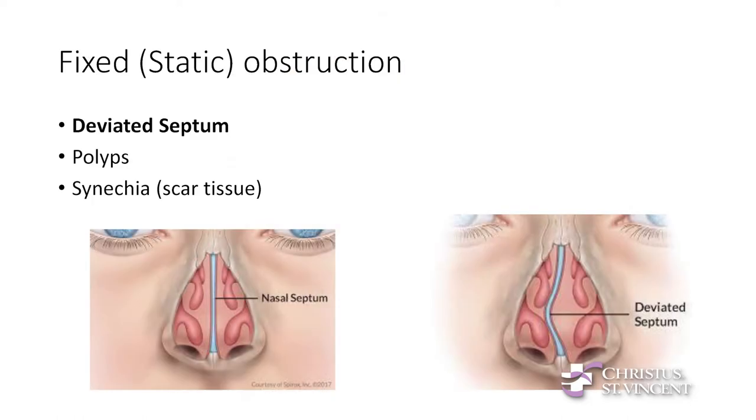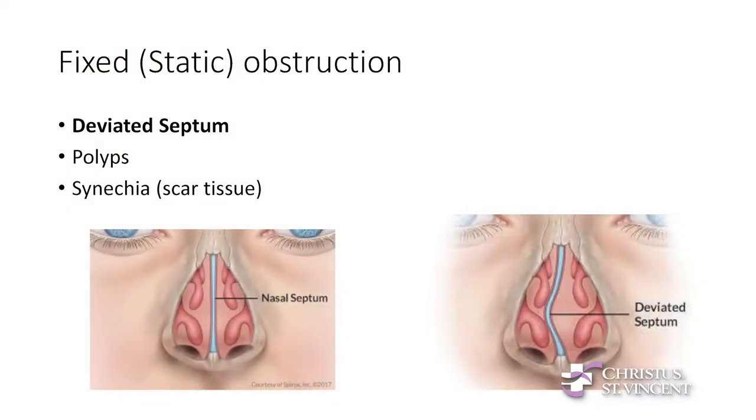There are different kinds of blockage or obstruction. One is fixed, meaning it doesn't change. The most common that a lot of people have heard of is a deviated septum. Basically, that's the cartilage and bone between your nostrils being crooked. Often people are just born with it crooked, but sometimes it can be from a sports injury, accident, or fall. It stays crooked — it doesn't matter how much you spray or blow your nose, it's not going to change.